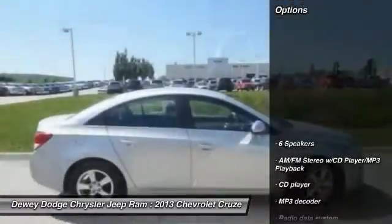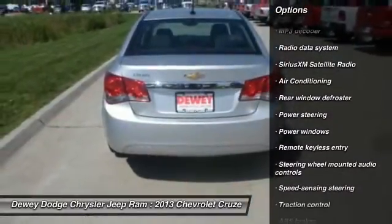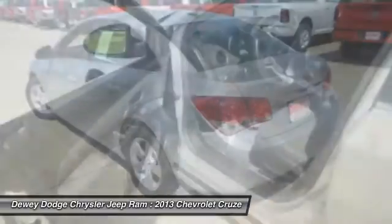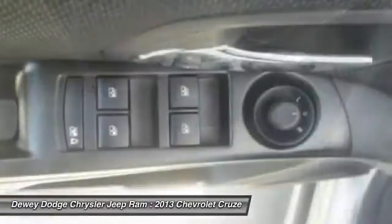Here are some of this vehicle's great options: traction control, dual airbags, air conditioning, front power steering, AM FM stereo with CD player and MP3 WMA capability, security system, compass, rear window defroster, electronic stability control, and power windows.